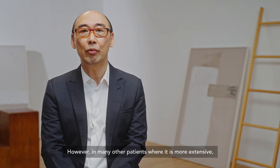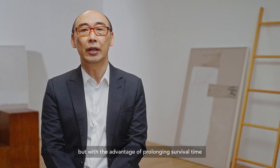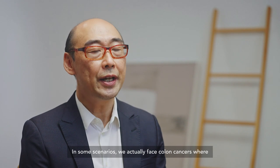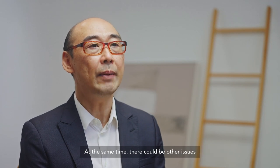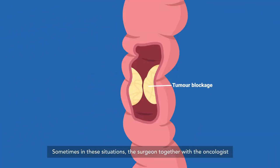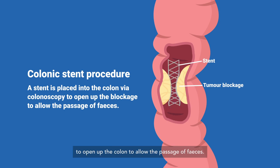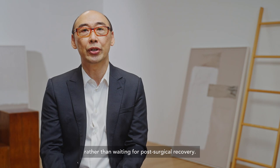In many other patients where the disease is more extensive, the treatment aims to control the cancer while prolonging survival and improving quality of life. In some scenarios we face colon cancers with obstruction or near-obstruction of the tumor, while there may also be metastasis in the liver or elsewhere requiring urgent treatment. In these situations, the surgeon together with the oncologist may recommend inserting a stent into the colon to open it up and allow the passage of faeces, allowing us to proceed more speedily with chemotherapy rather than waiting for post-surgical recovery.